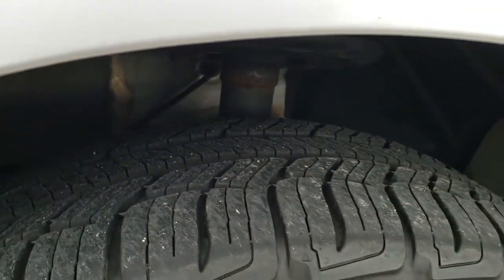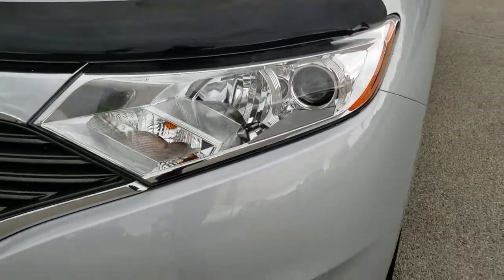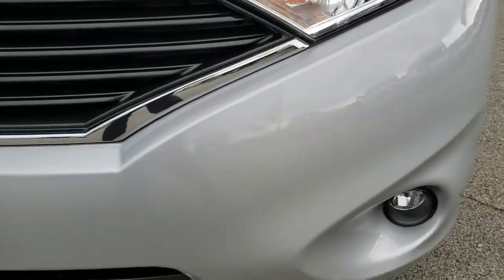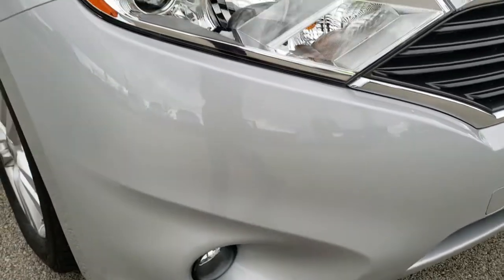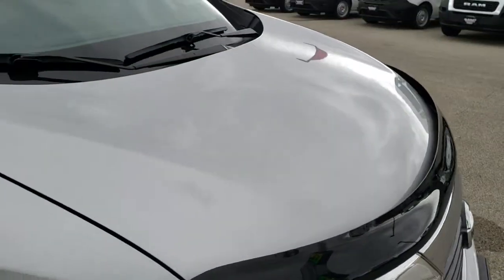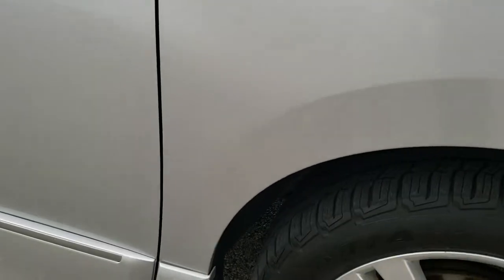The tires are 235 55 R18s and have a really good amount of tread left — probably about 70 to 80 percent. Front fenders are in excellent condition. It has the projector lamp headlamps and the factory fog lights. No dents, dings or cracks on that front bumper, really nice condition. Didn't see any dents or dings on the hood and the passenger side fender is in excellent shape as well.